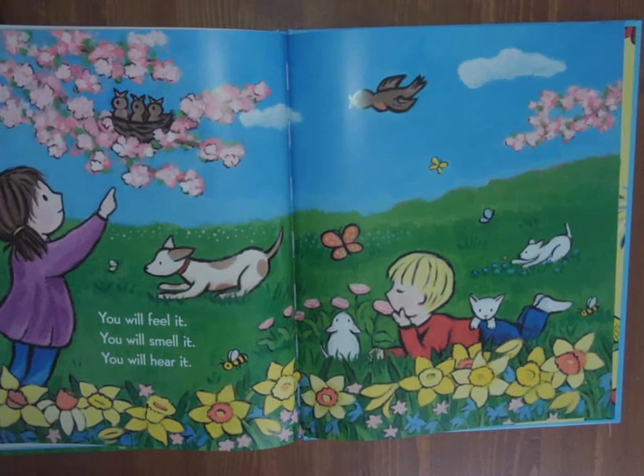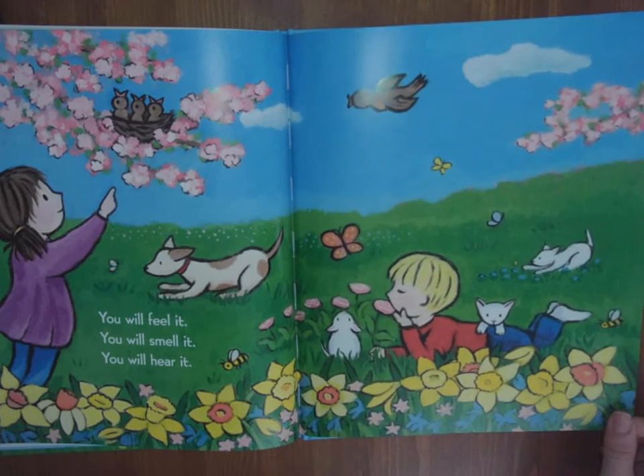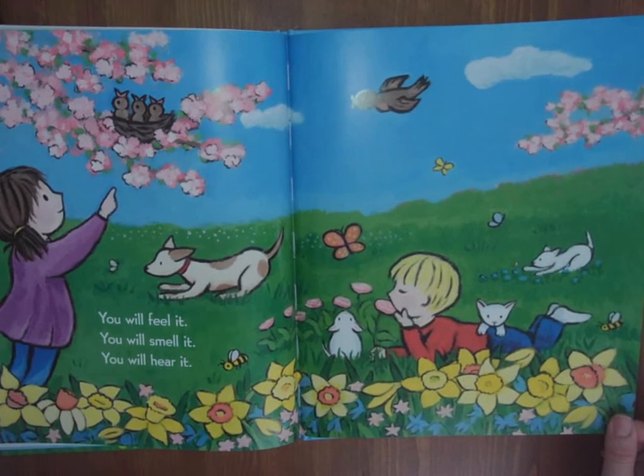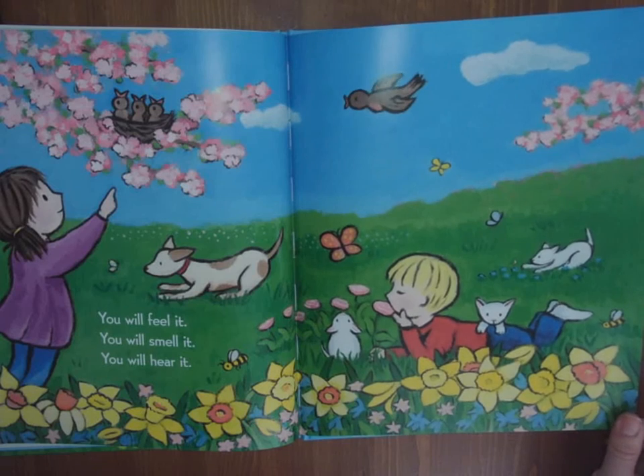You will feel it. You will smell it. You will hear it. What signs of spring can you feel? The warm air? The sunshine? What can you smell? The blossoms? What do you hear? The buzzing of the bees? The singing of the birds? That tells me it's spring.